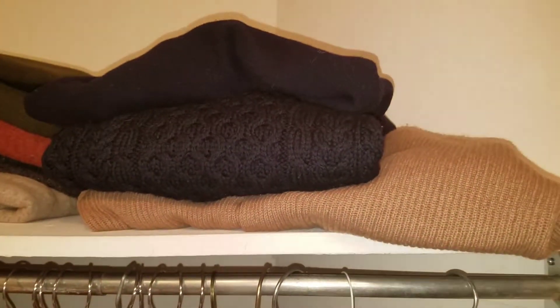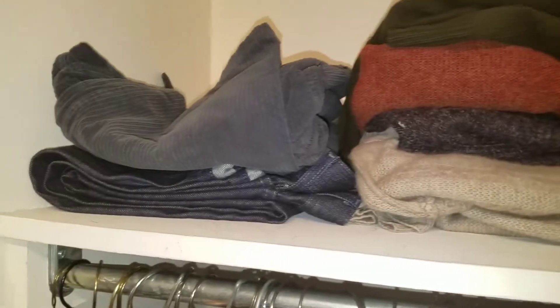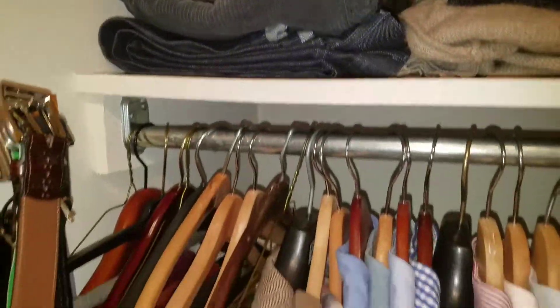And knitwear on top, so just sweaters on top — you can see that. Then jeans and really casual pants.